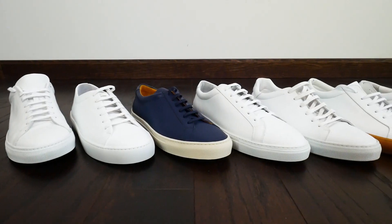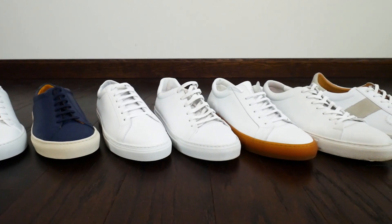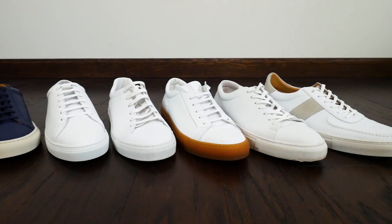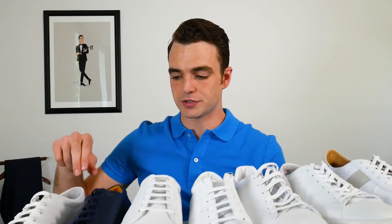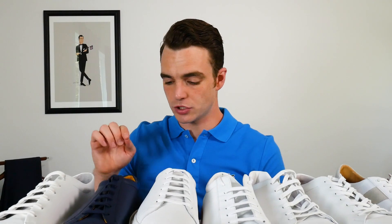Hey gents, today I'm excited to talk about minimalist sneakers. I know I have a lot of videos on the channel about these sneakers, but it's one of the most requested topics. Brands are bringing out new models all the time, whether we have an existing brand like Wolf and Shepherd, Artisan Lab — one of the most requested brands on the channel — same thing with Jack shoes, and also Taft jumping in with their shoes on Undandy.